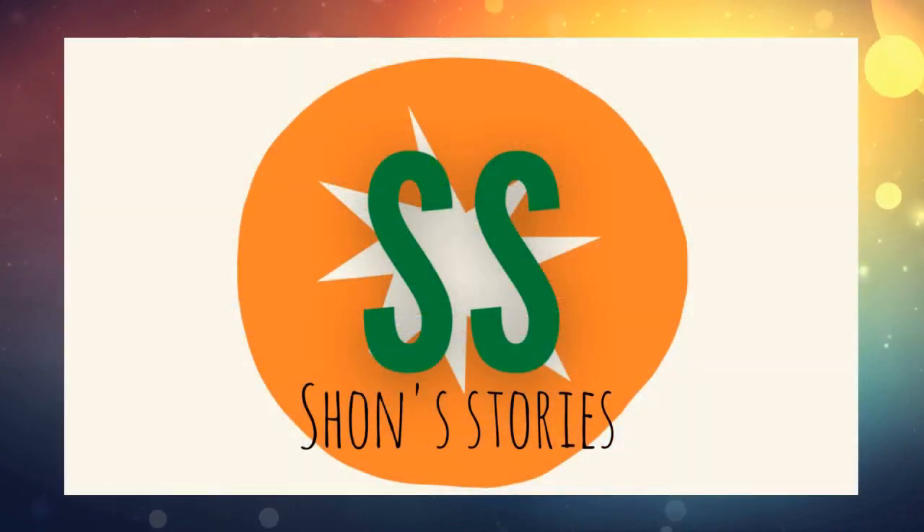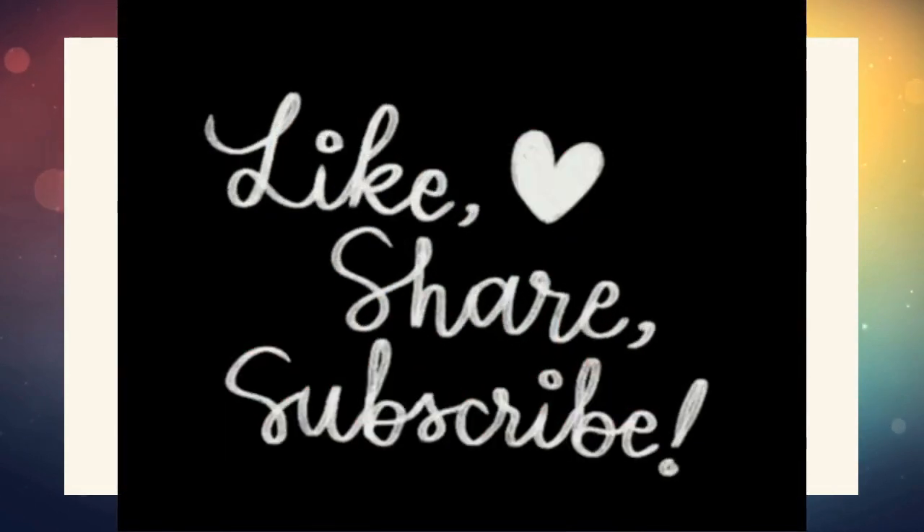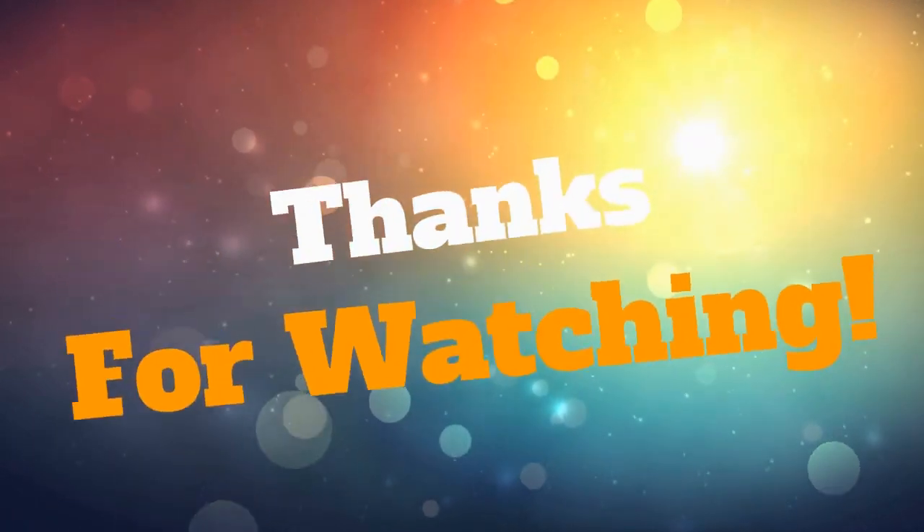I hope you liked our video today. Don't forget to subscribe. Share it, share it, share it.